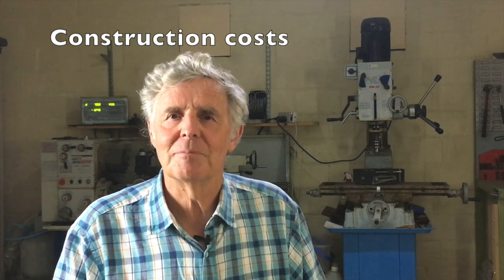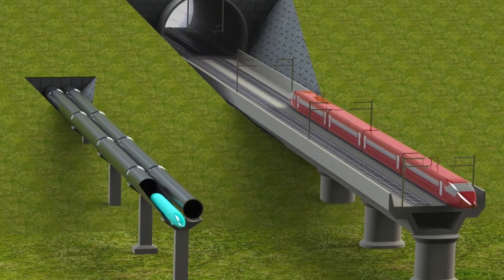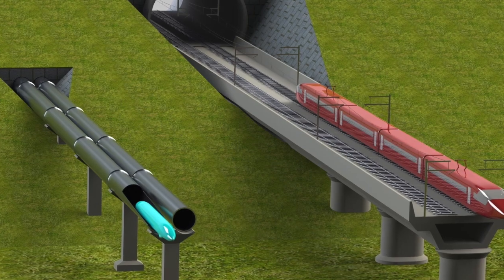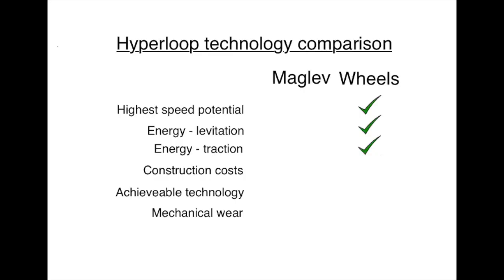Hyperloop must be cost competitive. Construction of the steel vacuum tube will be expensive, perhaps comparable to a high-speed rail line. With wheels there's no extra expense as they run directly on the inside of the tube. However, maglev requires multiple sets of coils along the full length of the route for levitation, stability, and traction. Maglev systems cost two to three times that of high-speed rail, which is why they have never been successful. There's simply no point in developing Hyperloop if nobody can afford to build it.